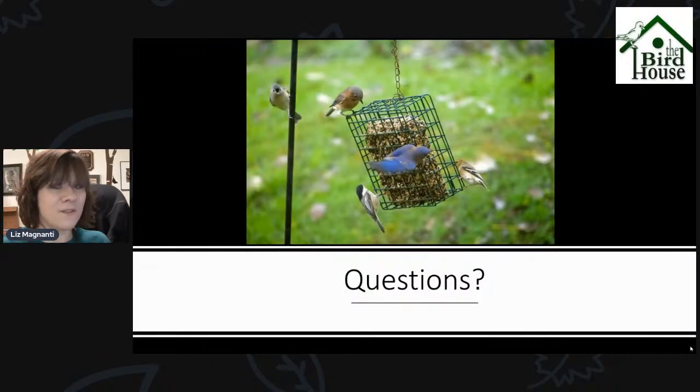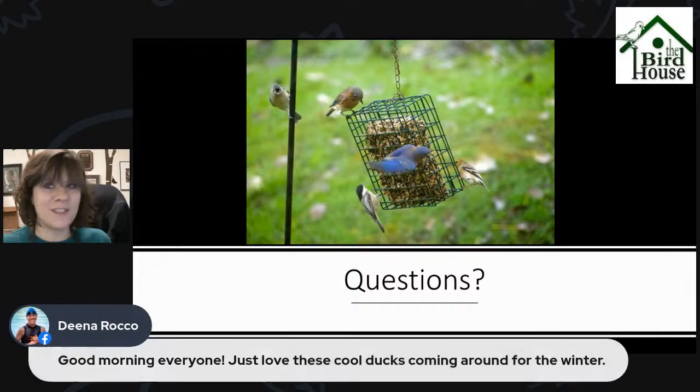That is everything I have for you guys today — a little update about the different birds being seen in the area. I'll keep an eye on sightings of Evening Grosbeaks, Pine Grosbeaks, and Pine Siskins and give you an update on Saturday, as well as share your photos. There's a pretty good diversity of different things you guys have seen. As always, if you have any questions, you can throw those in the comments.